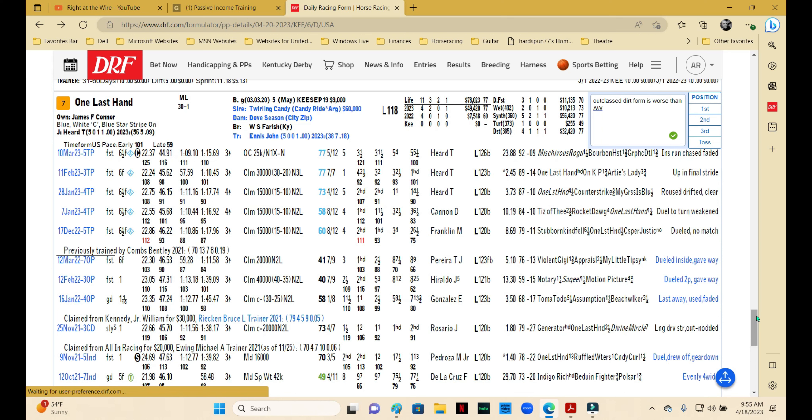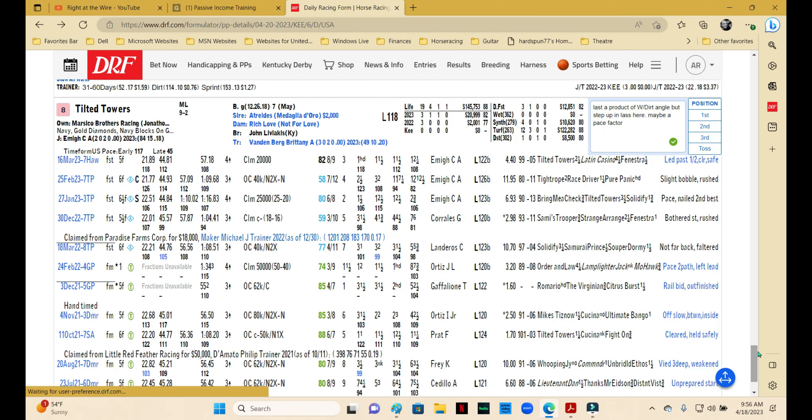Number seven, One Last Hand, is trained by John Ennis — a good trainer — and synthetic to dirt is a decent angle, but the dirt form is really subpar compared to the all-weather form at Turfway. I tend to believe synthetic or turf are more preferable surfaces, so I don't know that the switch helps, and I wouldn't use this one. Tilted Towers is trained by Britney Vandenberg and Chris Amy — a really good combination going at 30%. This one struggled a bit at Turfway, moved to Hawthorne and had a nice race, but that was a significant class drop from what he's dealing with here. I expect him to be a pace factor, but I wouldn't use this one — especially at 9-2, the odds are a little low for a horse who I think is marginal in this field.